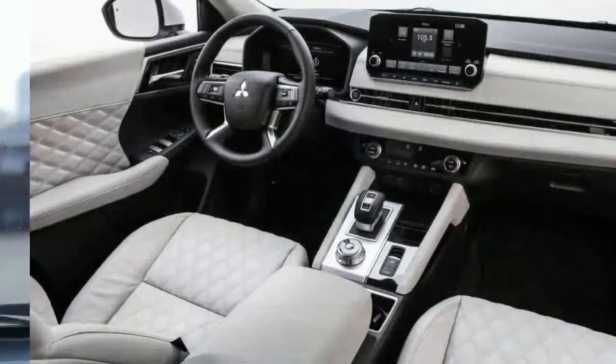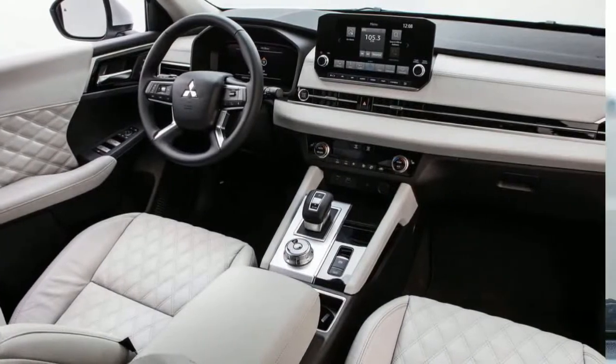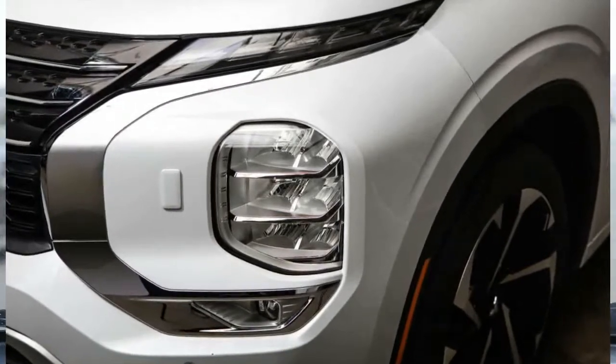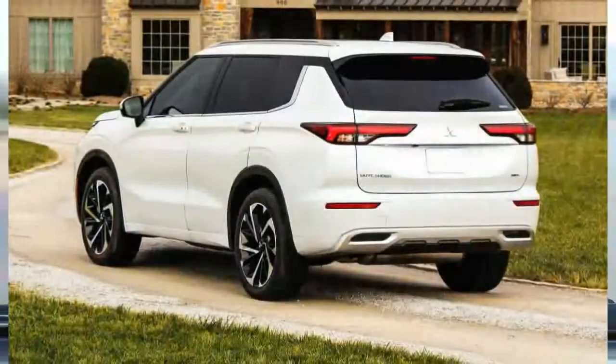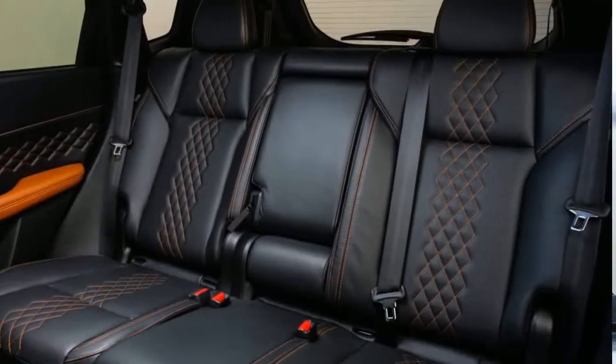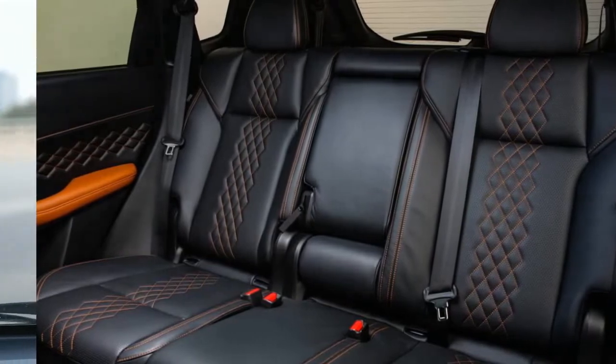The Outlander comes with a comprehensive suite of advanced driving aids. However, we found the operation of the traffic adaptive cruise control and lane centering features to be poor. For example, the cruise control seemed very slow to slow the Outlander down on the highway, and our drivers worried that it might not work quickly enough to avoid a collision with the vehicle ahead.